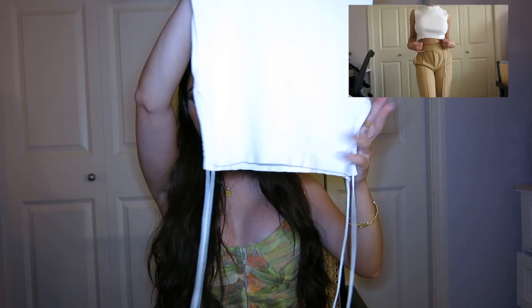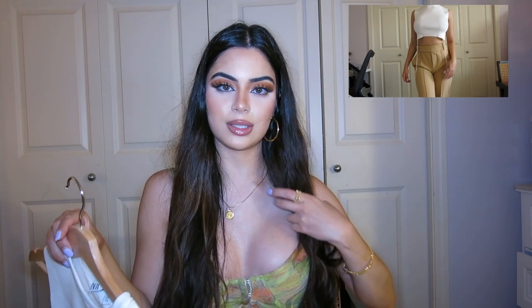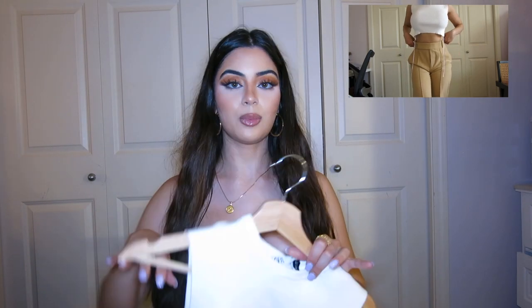I also got this white top. It has a string on the sides — you can tie it. I'm probably just going to leave it how it is and wear it with some long pants.